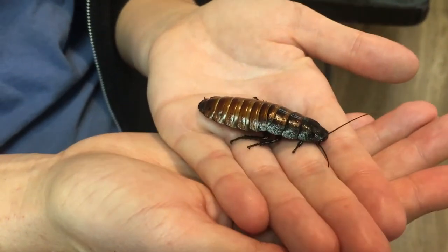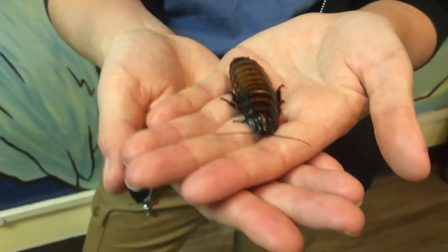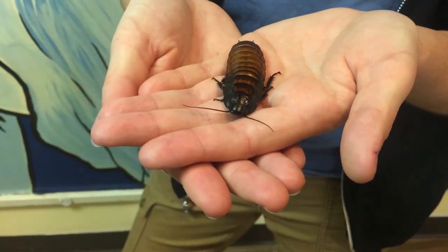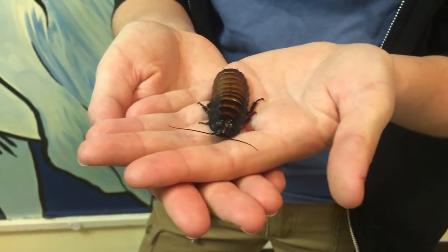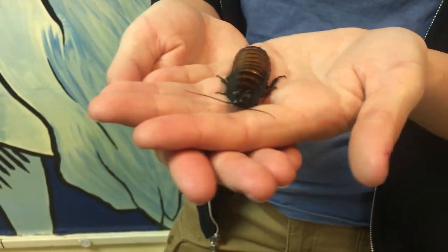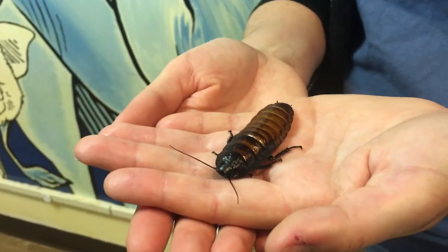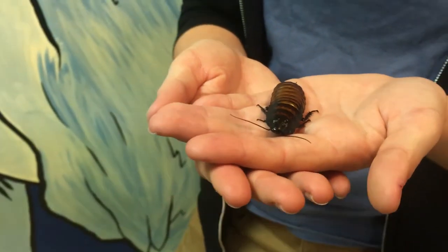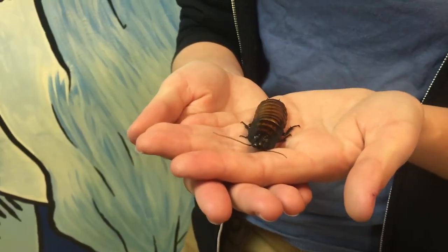Lemurs see these guys as a yummy crunchy potato chip snack, so if a lemur can find them that is a treat for the lemur, but maybe not so good for my cockroach friend here. The cockroach does have some adaptations that help them survive. An adaptation is any behavior or body part that's helpful in the wild. One is that coloration — camouflage — that helps them blend into their surroundings, and another is a really cool behavior where they actually make a hissing sound.